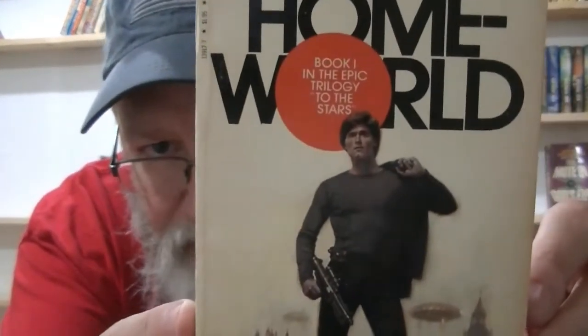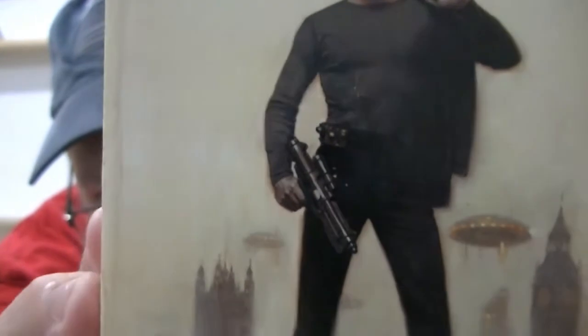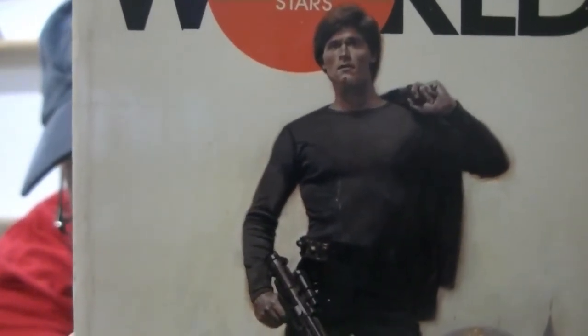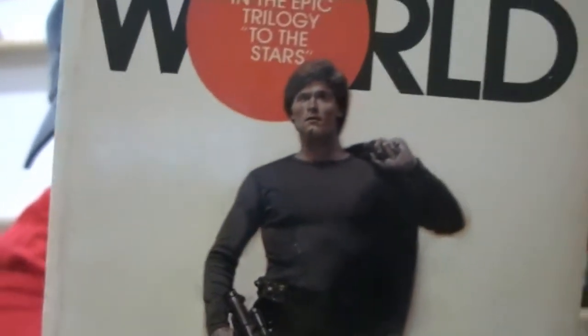Here's another Harry Harrison book called 'Homeworld.' If you can see the cover, take a look at the guy on the front. If you were to squint your eyes and look at him — does he look a little bit like Han Solo? I would submit that he kind of does. Very interesting. And here's 'Star World,' another Harry Harrison book.